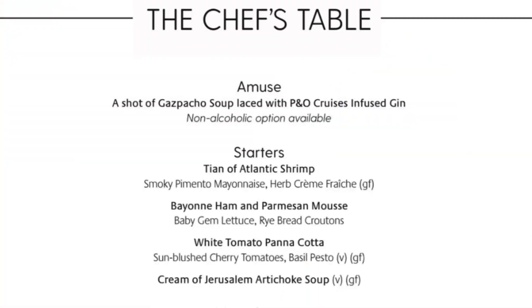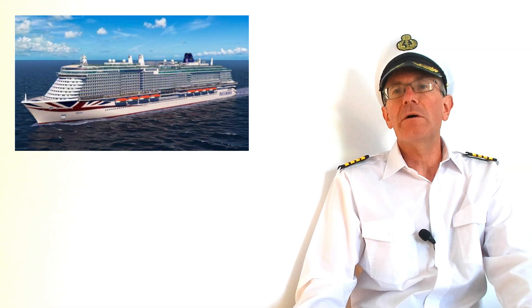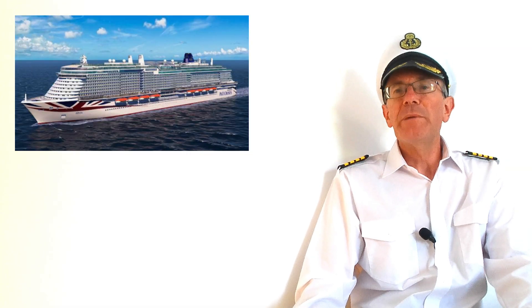The Chef's Table is only available on black tie nights and is a small venue. They offer a unique menu created by Marco Pierre White with wine chosen by Ollie Smith, but you'll really need to book it — you can do that from two weeks before your cruise starts. Could be ideal for a special occasion though.